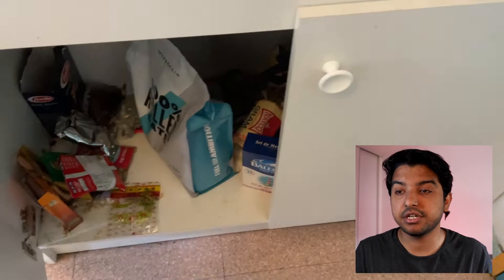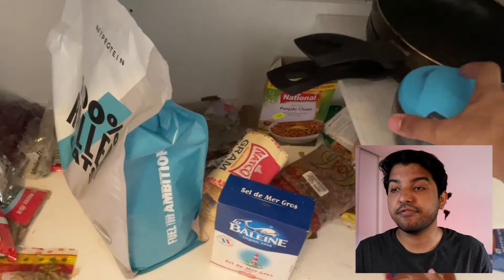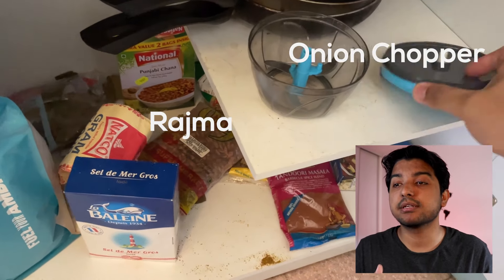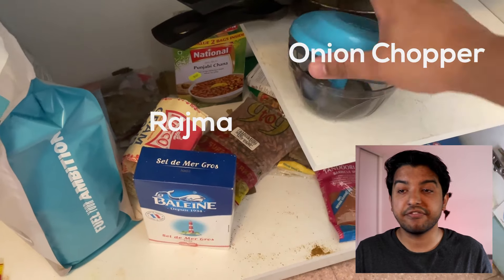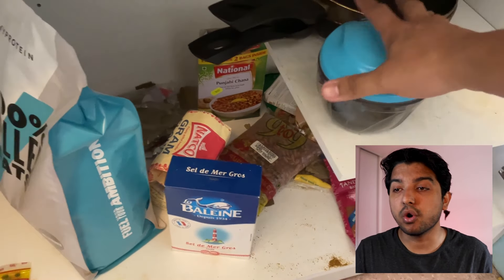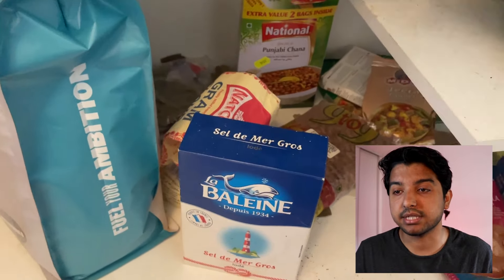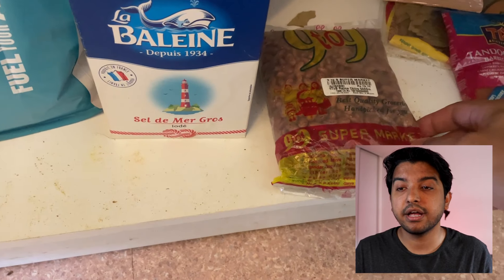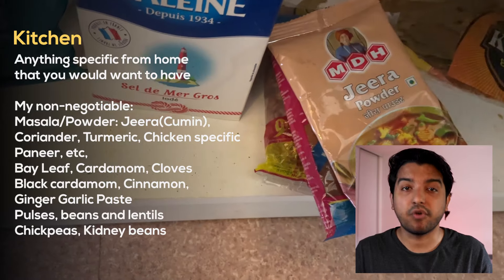Now let's move on to the important part of the kitchen section. If, like me, you like to cook food at home, you'll need to bring things from home that will help you — and this will differ depending on what you usually cook. For me, the non-negotiables were basically the masalas. Whatever fits in this category for you, bring some of it.